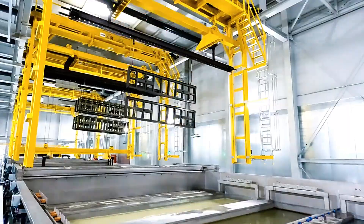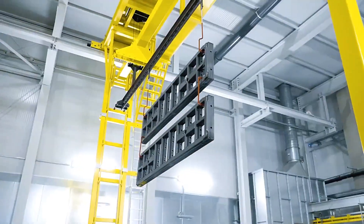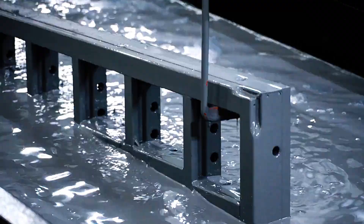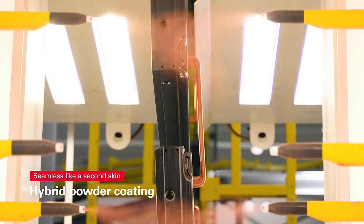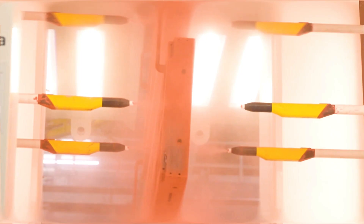Unlike traditional galvanizing, Periskin is applied at only 20 degrees Celsius, reducing energy consumption by 95%. This seamless, uniform coating prevents concrete from sticking to the formwork, enhancing efficiency and durability on construction sites. Periskin represents a significant step forward, and we look forward to featuring projects that leverage this groundbreaking technology in the future.